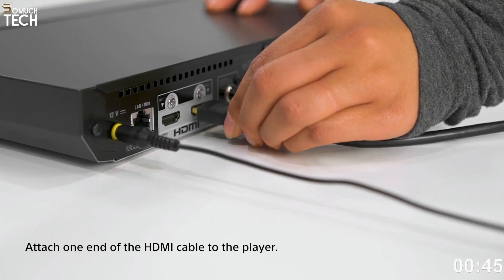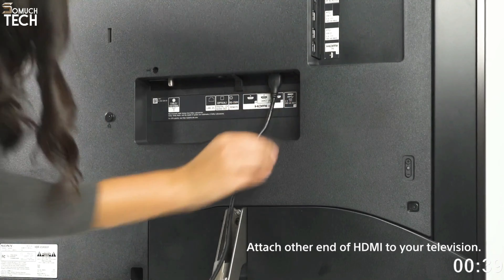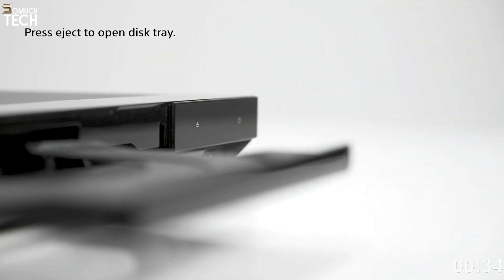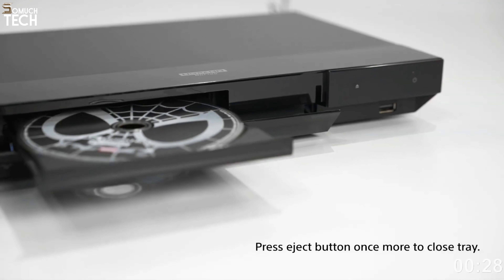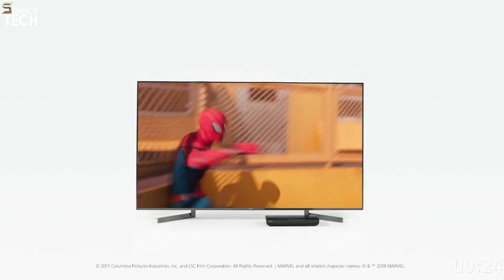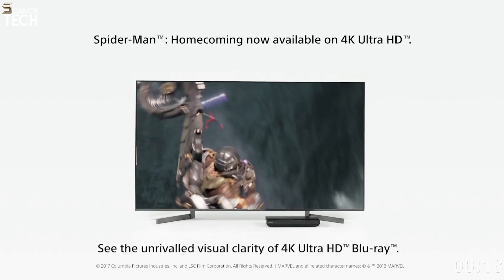Since the UBP-X700 is a digital transport and does not have any analog outputs, it merely transmits digital signals via HDMI or the coaxial digital output, and does not contain a digital audio decoder. If you go with HDMI, you may enjoy lossless audio along with immersive sound systems like Dolby Atmos and DTS-X. Although it may not be the first pick of audiophiles, the X700 can certainly provide a high-quality listening experience with CDs, SACDs, or streaming media.